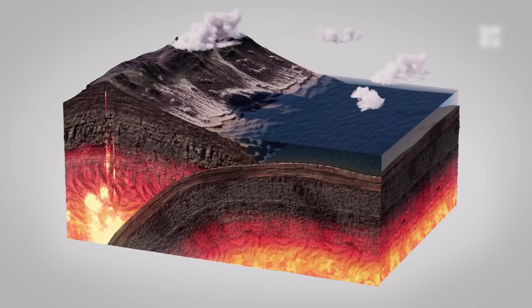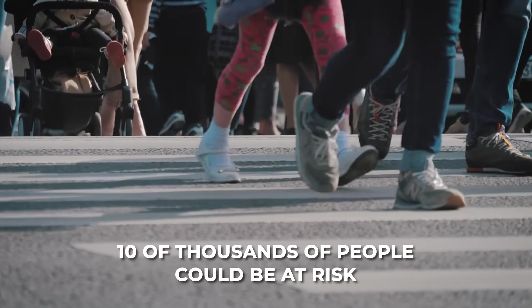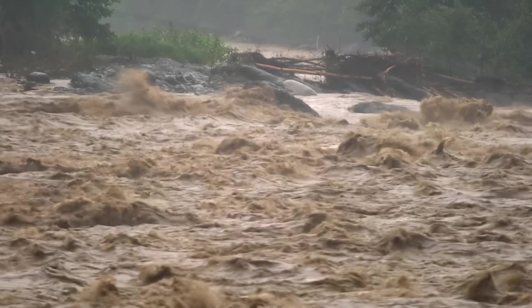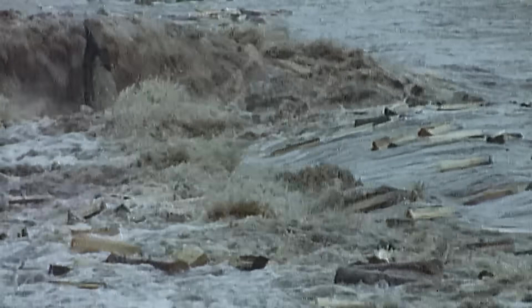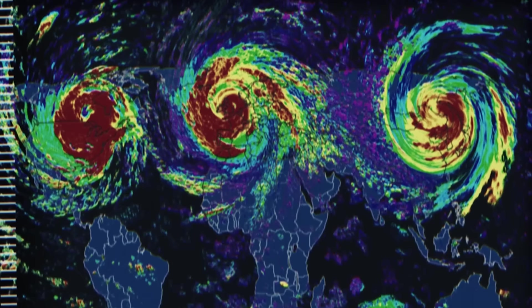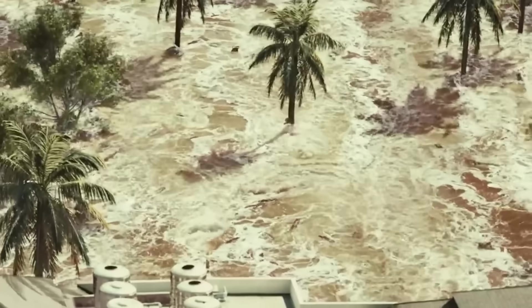A great subduction earthquake along Kermadec could fail to produce obvious natural warning signs — like strong ground shaking — for those in Auckland or Bay of Plenty. Tens of thousands of people could be at risk if they don't receive or heed official warnings. Scientists from New Zealand's tsunami hazard assessment groups have identified the Tonga-Kermadec Trench as perhaps the greatest regional tsunami threat to NZ, potentially able to send wave heights of 5–10 metres to parts of the coast in worst-case scenarios.